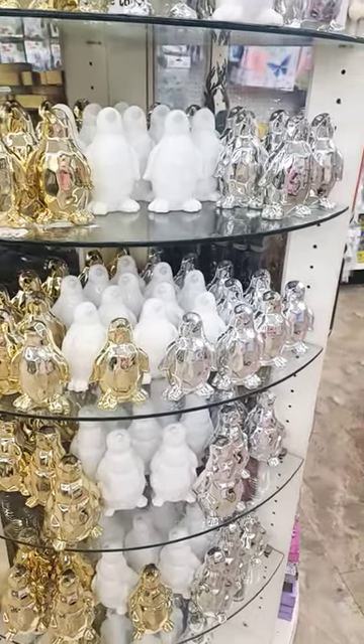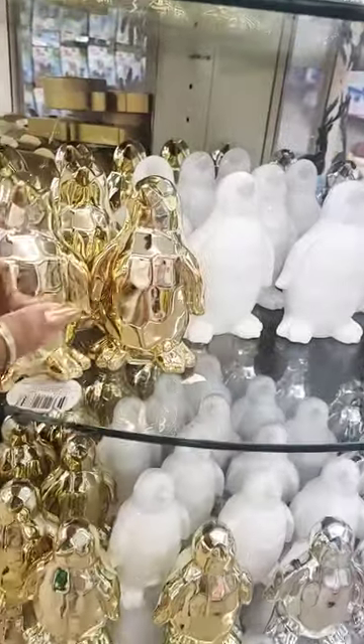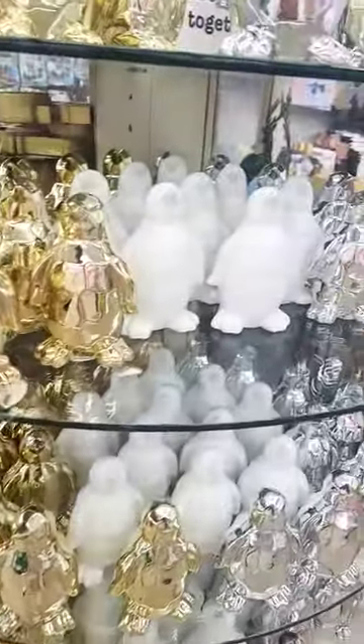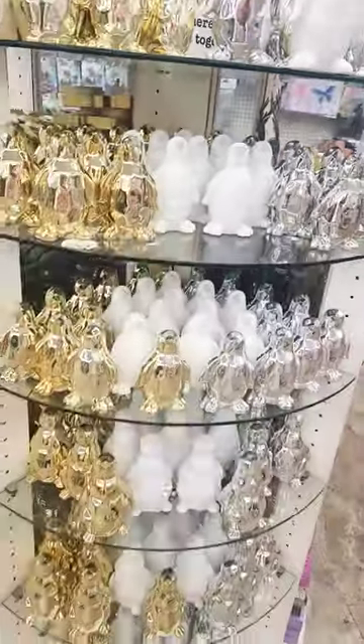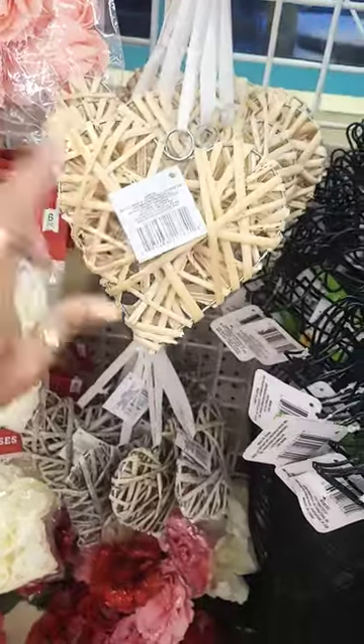You guys, how cute are all of these penguins — you have gold, silver, and white. Super cute! They have restocked these little hearts right here in the natural color; there's a gray and then there's white.